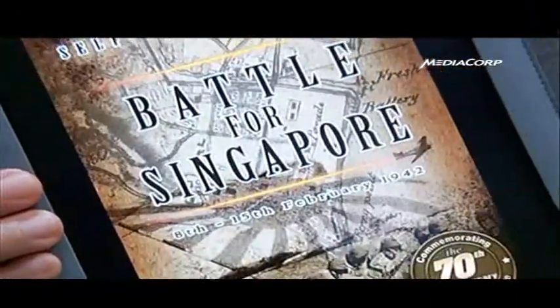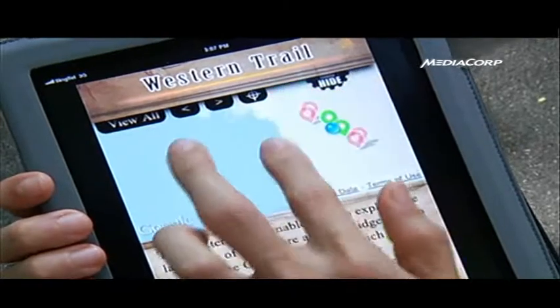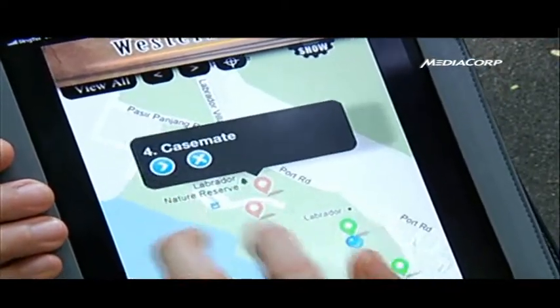Through the Battle for Singapore app, users are taken on a learning journey to experience Singapore's war history. The app offers four different trails. For example, in the Western Trail, users discover historical sites in places such as Labrador Park, Fort Siloso, and Bukit Chandu.